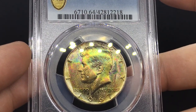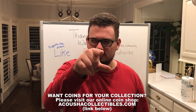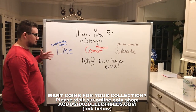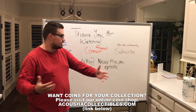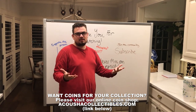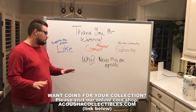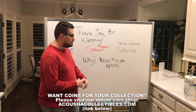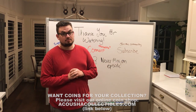Thank you guys for watching today's video. If you enjoyed it, please leave a like — it supports our dream. Comment your thoughts on the coins and what we had to say, and subscribe to join the community. We've got great coins, great dealer information, and giveaways coming soon, so do all those things and we'll see you in the next episode.